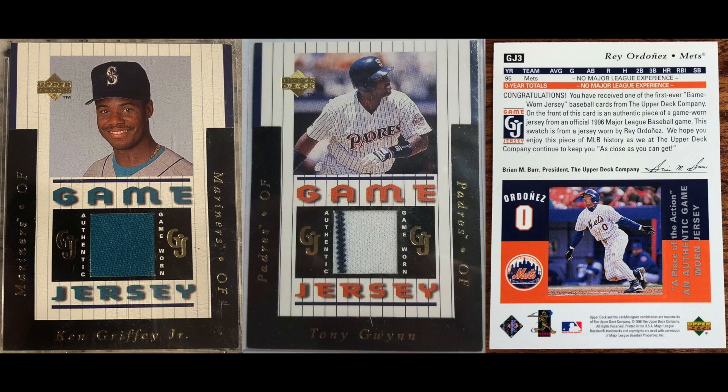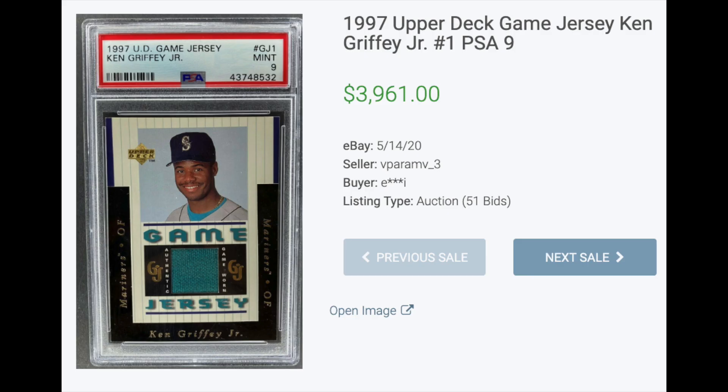Number two: 1997 Upper Deck Game Jersey. The first ever jersey card in the hobby comes from this set. The set features only three players: Ken Griffey Jr., Tony Gwynn, and Ray Ordonez. The Ordonez today sells for about $20, the Gwynn sells for around $100, and a PSA 9 copy of the Griffey recently fetched $3,961.